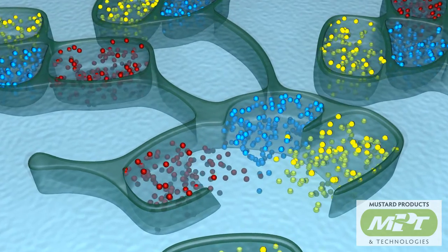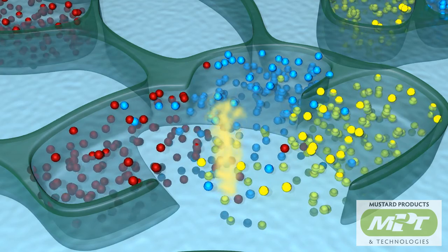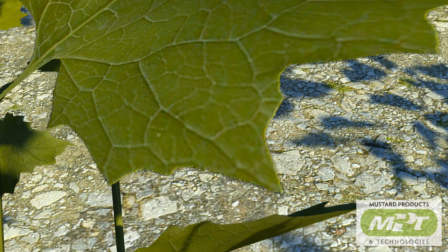Myrosinase and the glucosinolates come into contact with cell moisture and a hydrolysis reaction occurs, resulting in the production of a volatile gas — allyl isothiocyanate, or AITC — which acts as a fumigant.